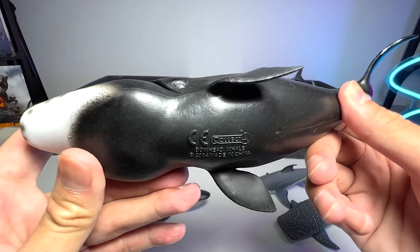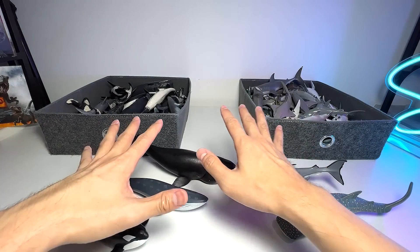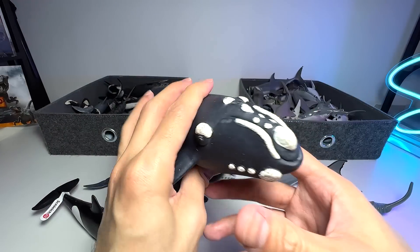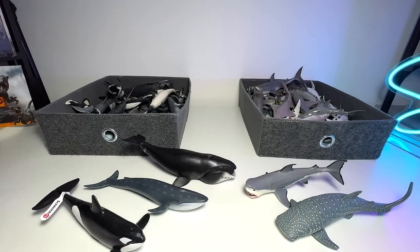This one is actually a bowhead whale. Do you guys know that I actually have two bowhead whale figures? This one is actually known as the right whale — it's a really beautiful figure. It's quite old; it's a 2007 figure.